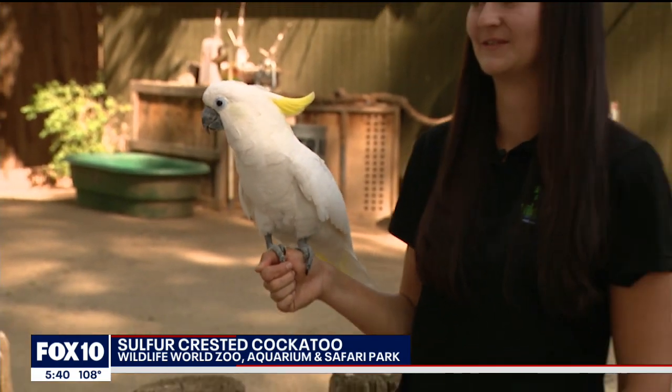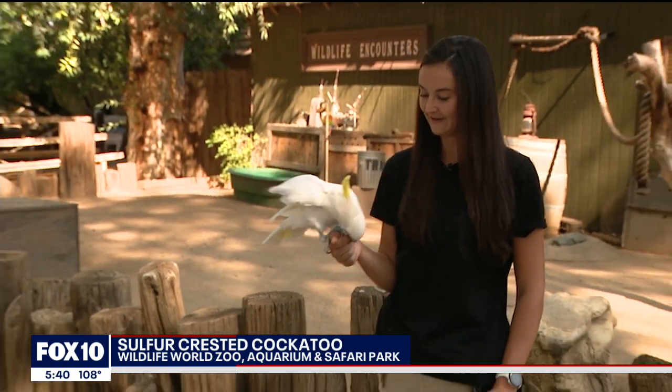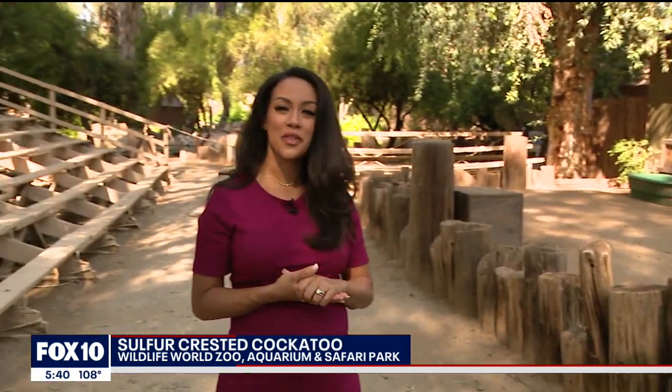All right, if you want to see Angel or any of the other birds, you can always visit the zoo here. They're open seven days a week. We'll send it back to you guys.